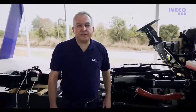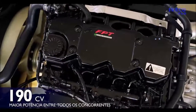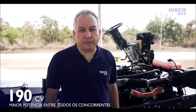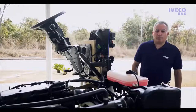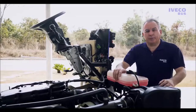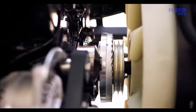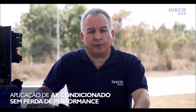Um dos grandes diferenciais deste modelo é a potência do motor, de 190 cv — a maior potência entre todos os micro-ônibus do mercado. Ele já vem de série com a polia no virabrequim para a instalação do equipamento de ar-condicionado. Toda essa potência possibilita a utilização do ar-condicionado sem perder a performance.